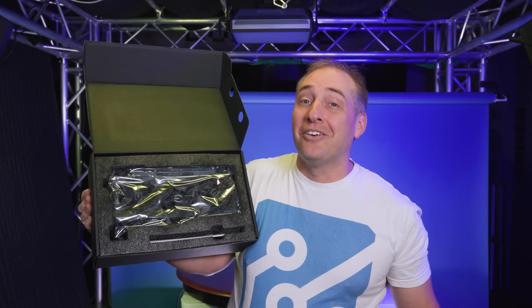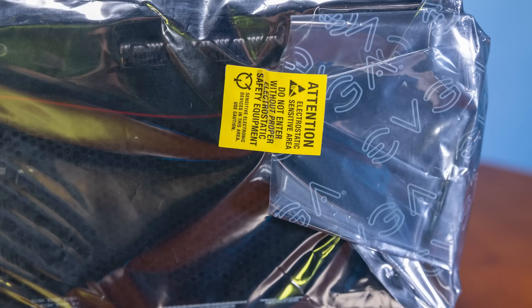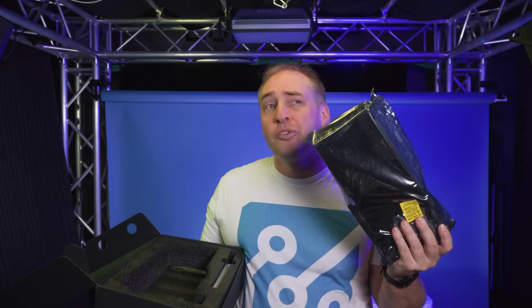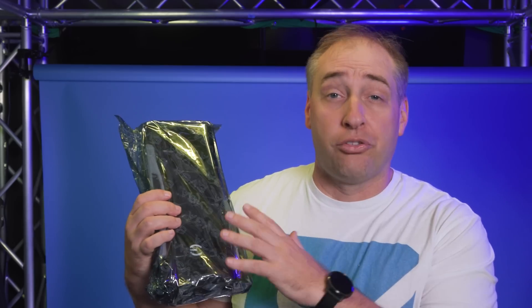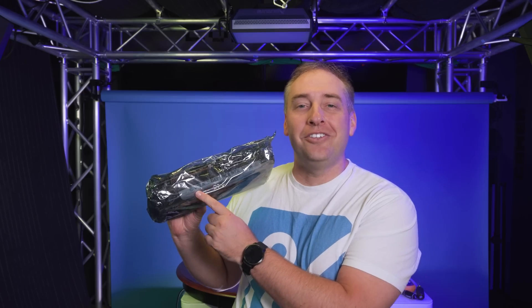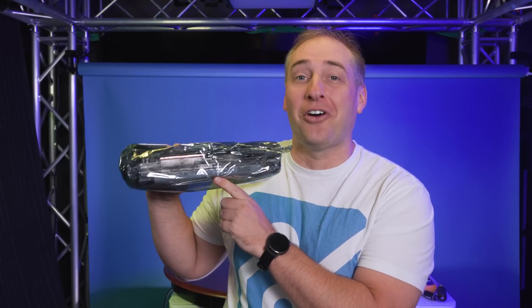But then I took the GPU out and saw something completely different. The ESD seal was still on it, which I thought was good — maybe it was just a return but still sealed. Looking through the bag, it looked just like the one on the outer box and fit the foam perfectly. Then I finally looked at the label and it says 'EVGA GeForce RTX 3070' — which is of course not the GPU I was expecting, since this was supposed to be a much more expensive RTX 3090.